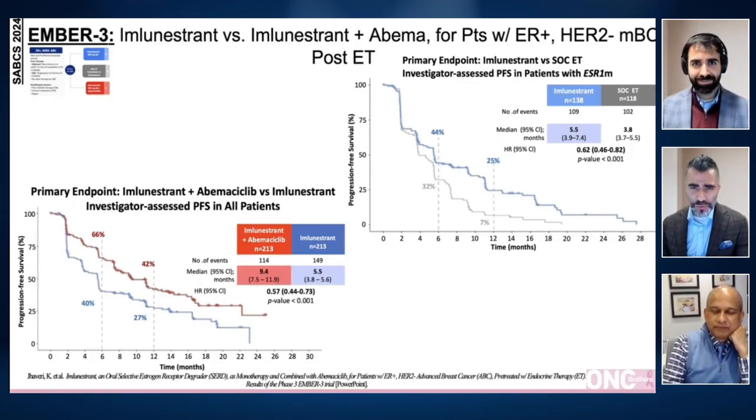Indeed, the space of oral SERDs is getting crowded as we already have a single agent approved in this setting, which is elacestrant. Many more of these combinations are being studied. We'll see how it all pans out, and importantly, how this changes our current landscape and future.